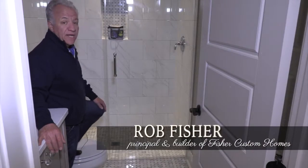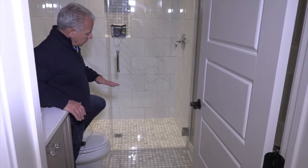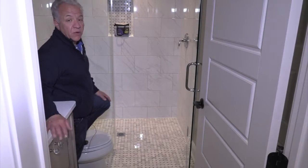This shower is an ADA, American Disabilities Act accessible shower. When we framed the house, we framed in this area with a smaller floor joist so that we could slope the floor down to the drain, and somebody could wheel a wheelchair into the shower without having to go over a lift.